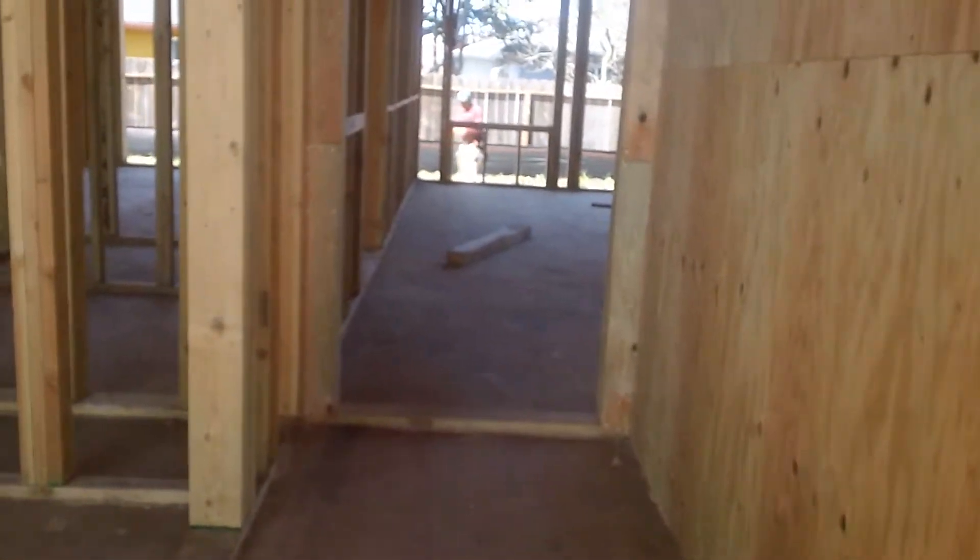As we come in the front entry, there's an office to the left. And you come into the open area — look how tall the ceilings are, with lights coming in for illumination.